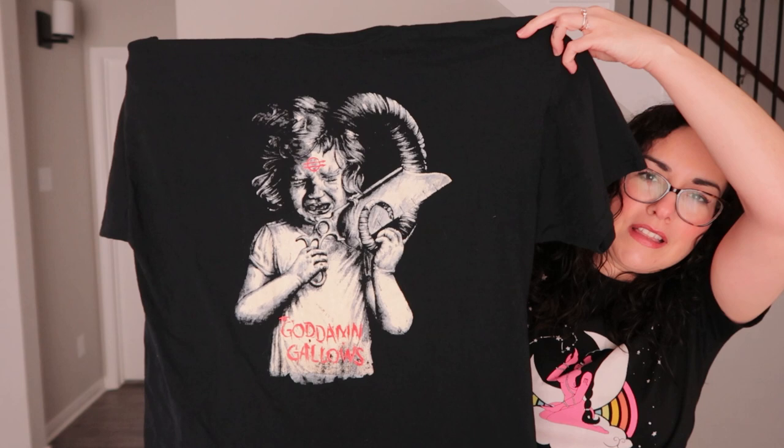I got another band tee — I wasn't familiar with this band but the t-shirt design is crazy, that's why I picked it up. Hopefully no one gets offended. It has a little girl on there and some things I won't say out loud to avoid demonetization. It's an extra large on a Fruit of the Loom tag — a black t-shirt.